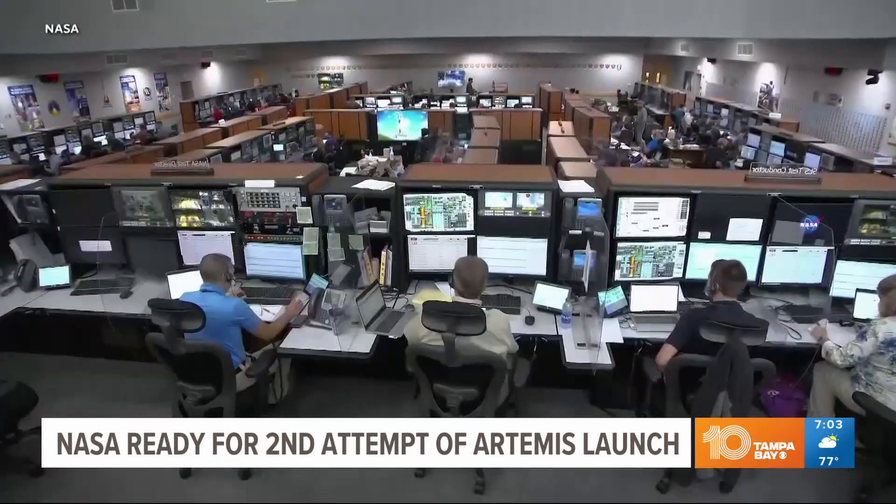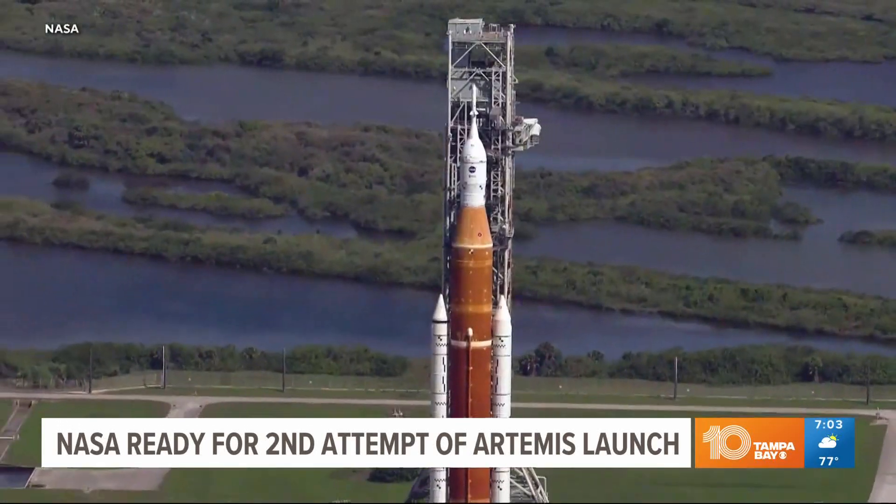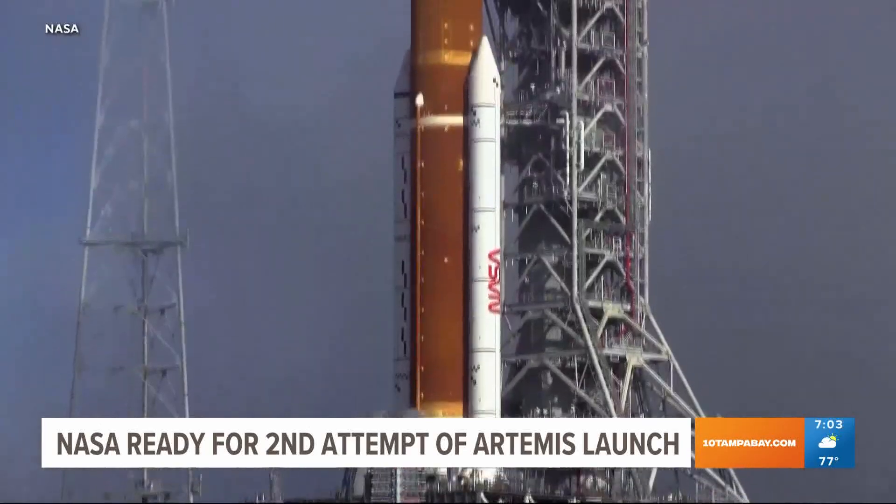Amit Shatria is the assistant deputy associate administrator for exploration. Right now, he's thinking about all the hard work that's gone into building the rocket, but that will change at liftoff.